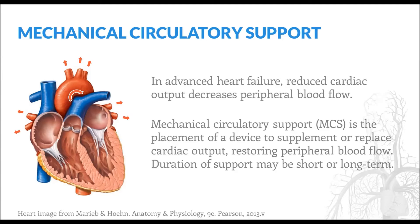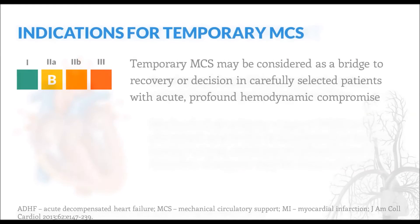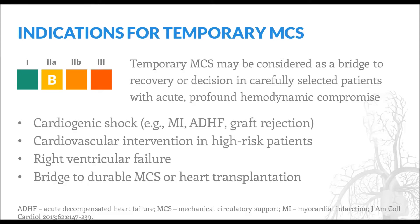In general, these devices can be primarily classified as whether they provide short-term or long-term hemodynamic support. Short-term use may be considered as a bridge to recovery in patients with acute hemodynamic compromise. Examples include cardiogenic shock, high-risk interventions, or right ventricular failure. Short-term support may also be used to sustain a patient until it can be determined whether he or she is eligible for long-term support or heart transplantation. For those in whom a decision about long-term support has already been made, temporary mechanical circulatory support can be used until a durable device is placed or until a donor heart becomes available.